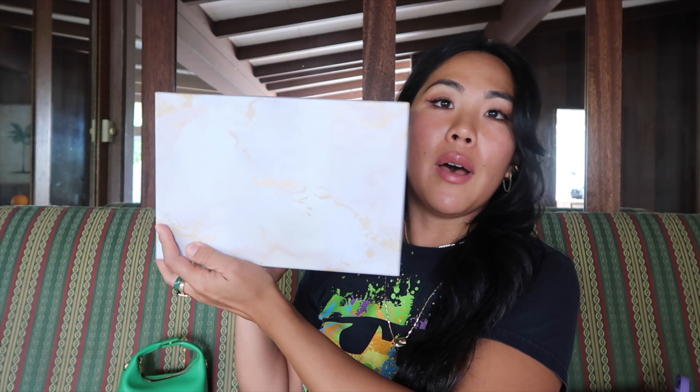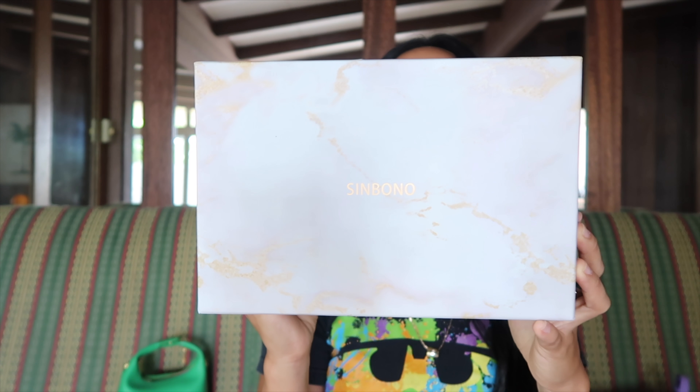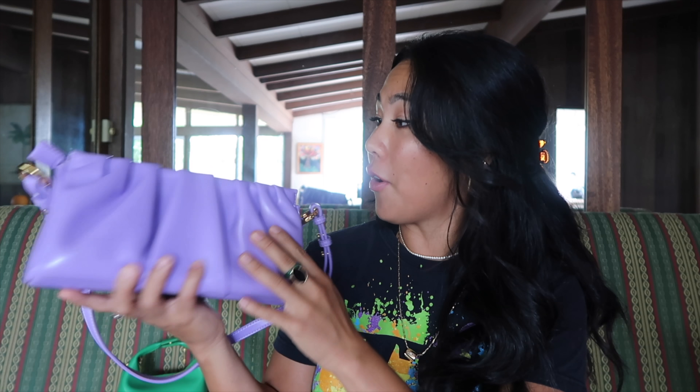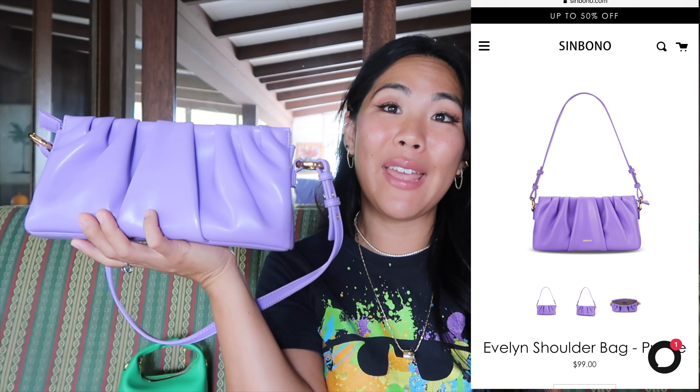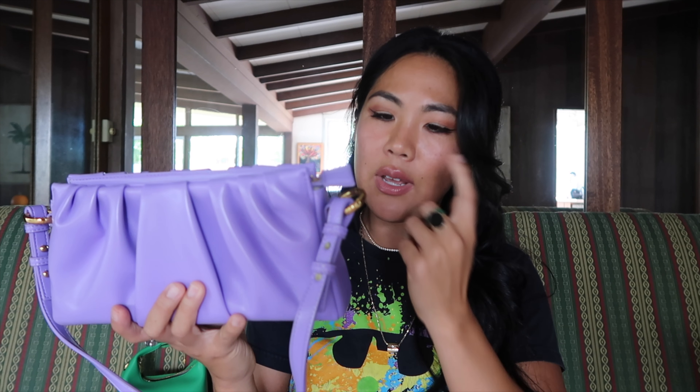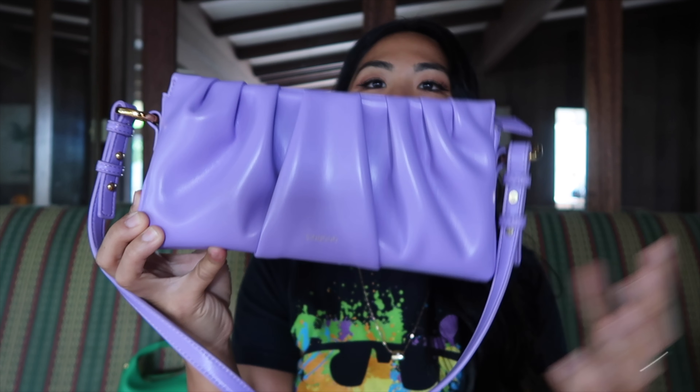They also sent me an additional chain — it's the thick style popular on Bottega Veneta bags. It says Simbono on it, so they also sell bag chains. This chain is very hefty and substantial, which leads me to my first con: it is incredibly heavy. It's definitely not hollow, so the quality is there, but it's just so heavy.